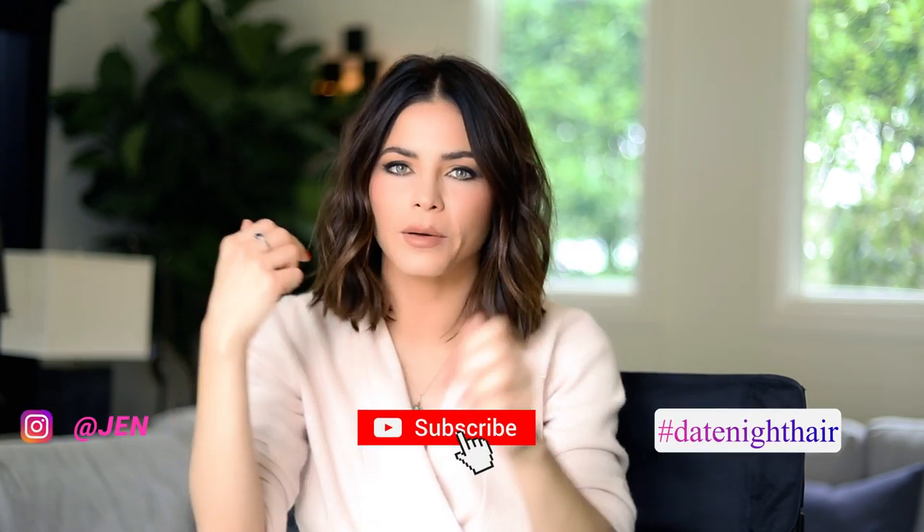Hi everybody, thank you guys for watching. Hope you enjoyed watching Patrick create this date night look. Let me know in the comments below what you think and what other looks you want to see, because they are magicians and I want to know. Bye!